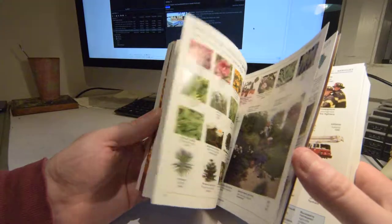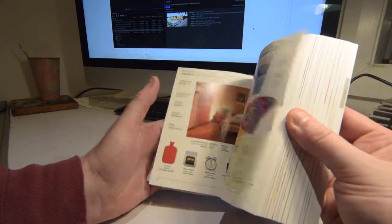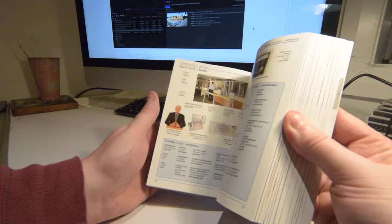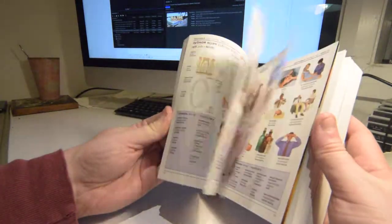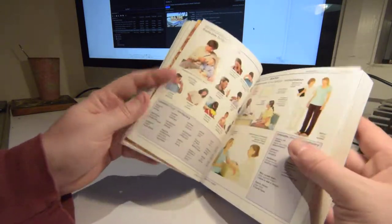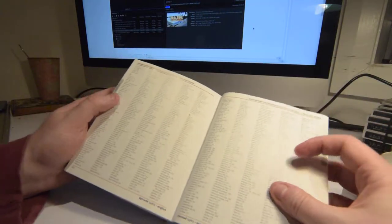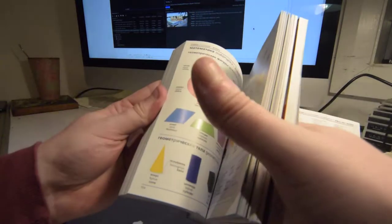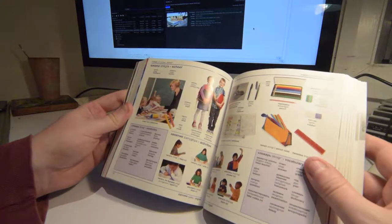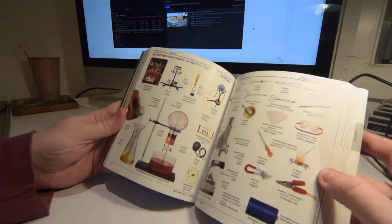There was actually a page in here with all the science equipment. Let's test out if the index works — science, pages 162 and 166. And there we are, 162 and 166. They like their science too.